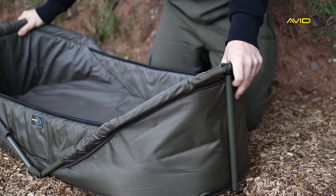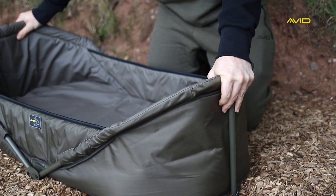The Captive Carp Cots feature a super strong frame with side stability bars and high walled sides to provide optimum fish safety.